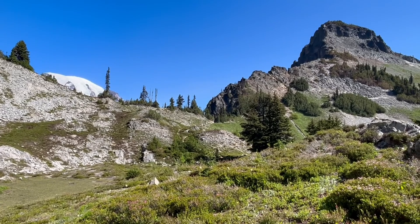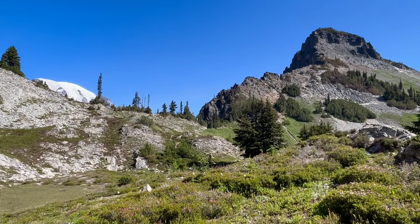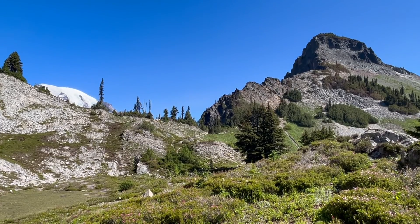Here's looking up at that saddle from this side. There are a couple of hikers just coming through right now, and the tip of Mount Rainier is visible. I'm going to turn around and head back now.